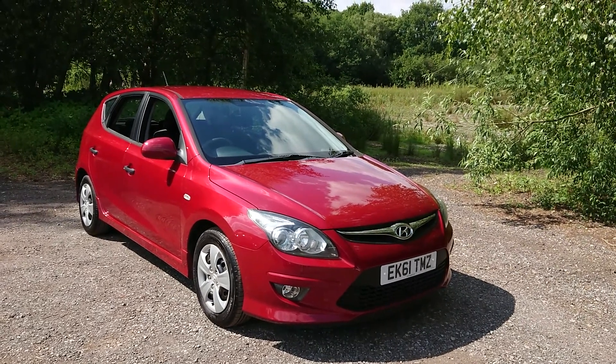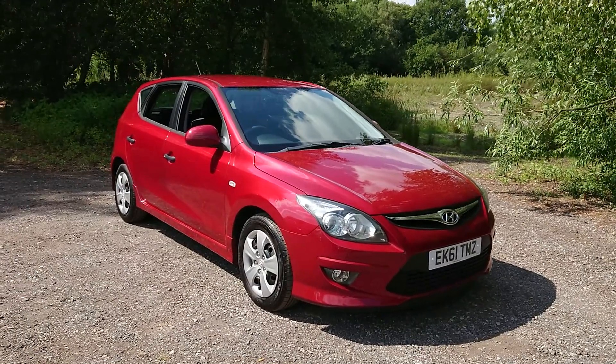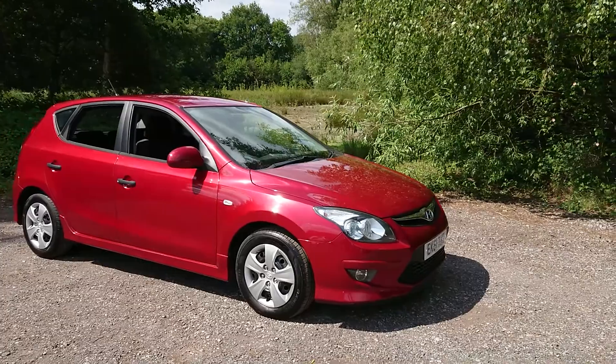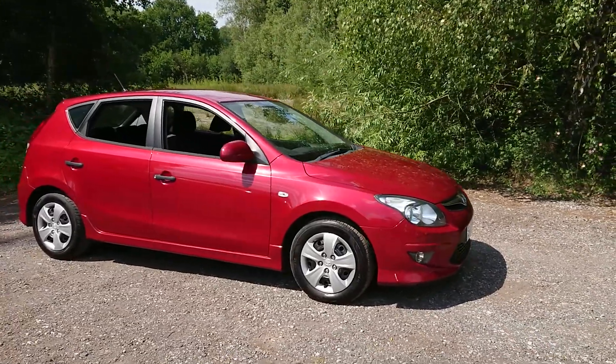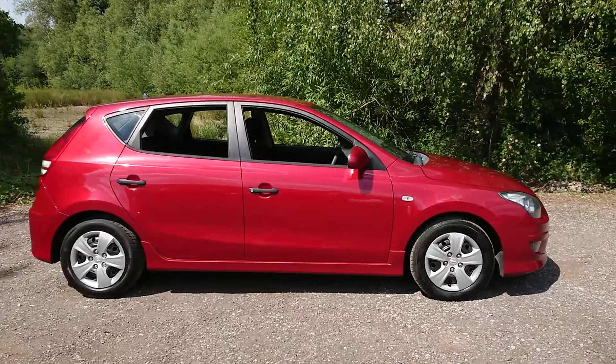Welcome to Mouselope Car Centre. I'm pleased to offer this 2011 Hyundai i30 1.4 Classic 5-door in metallic red. It's had two owners from new, has come just 48,000 miles, and comes with a very full service history.